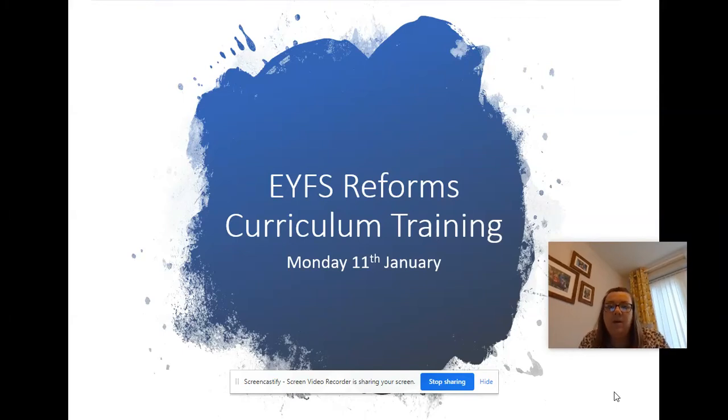Hi everyone, just a quick video to go through the early years reforms which have currently taken place in an early adopter year for reception this year. They are due to become statutory next year, so this is just to give you some information about how the early years works and also to help support subject leaders with their curriculum.